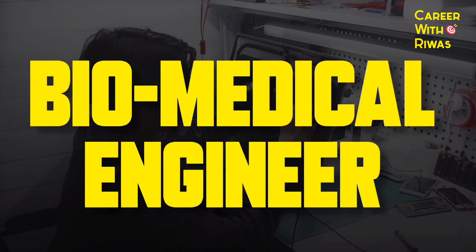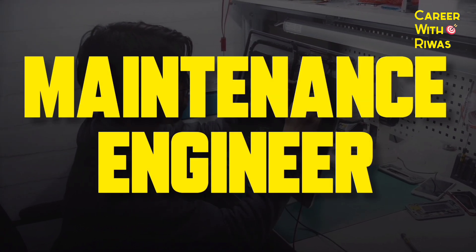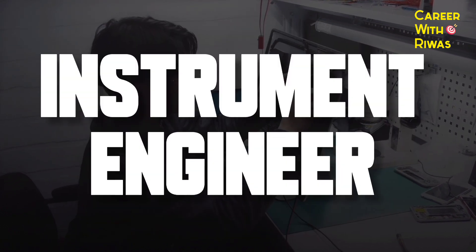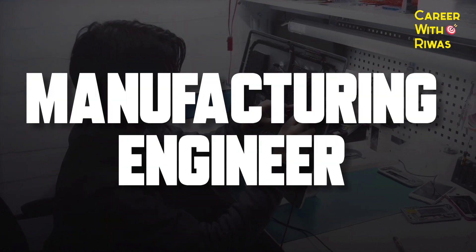Number 6: Job Roles. Quality Engineer, Biomedical Engineer, Installation Engineer, Maintenance Engineer, Researcher, Medical Technology Developer, Instrument Engineer, Medical Imaging Engineer, Manufacturing Engineer.